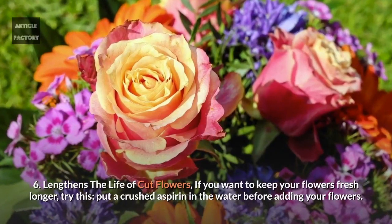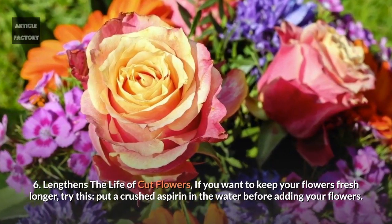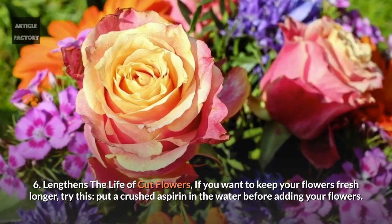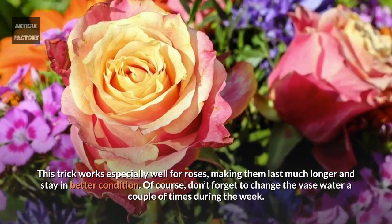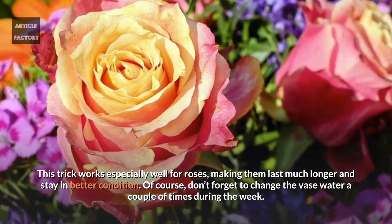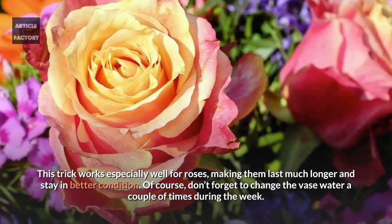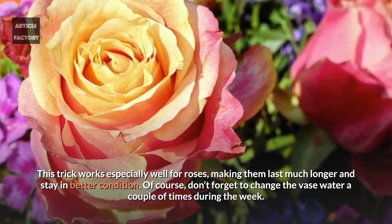6. Lengthen the life of cut flowers. If you want to keep your flowers fresh longer, try this. Put a crushed aspirin in the water before adding your flowers. This trick works especially well for roses, making them last much longer and stay in better condition. Of course, don't forget to change the vase water a couple of times during the week.